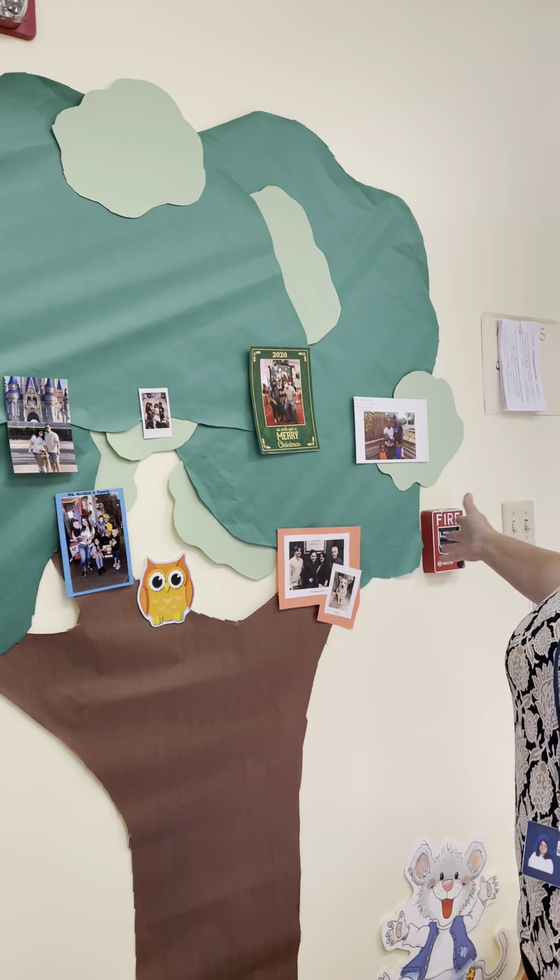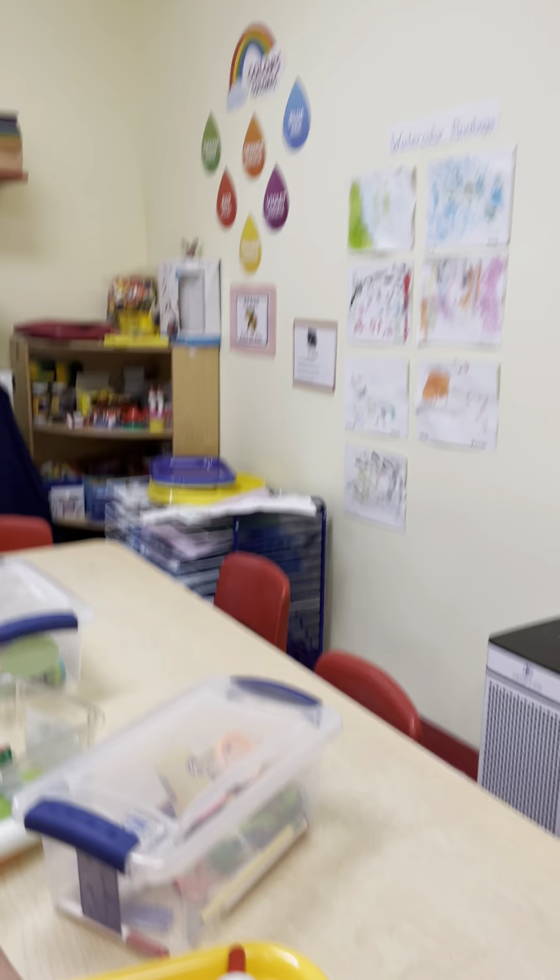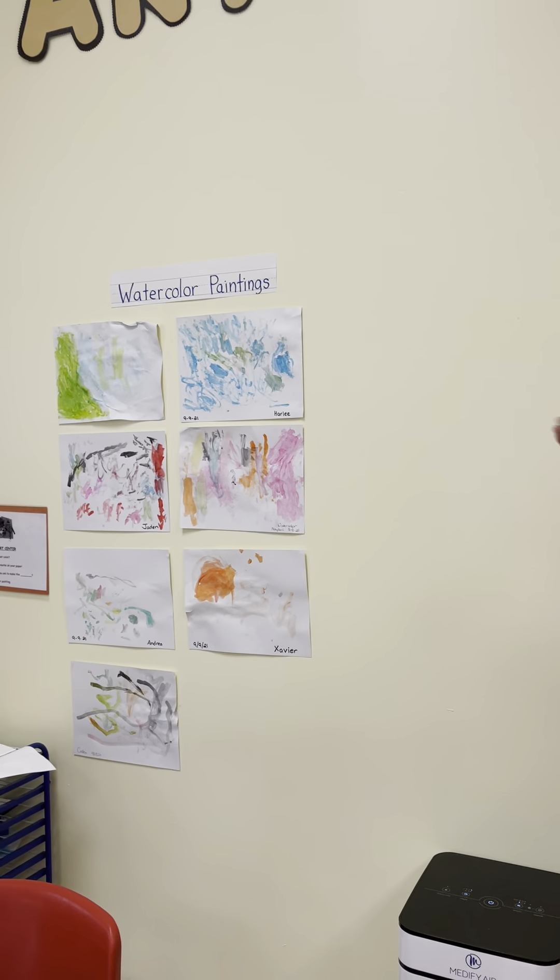We have toys and games. Now we have the art area, and they play with Play-Doh and watercolor. We have lots of different materials and we'll be using them throughout the year.